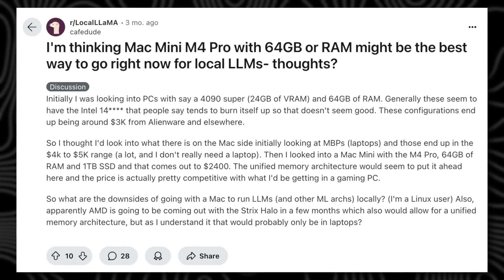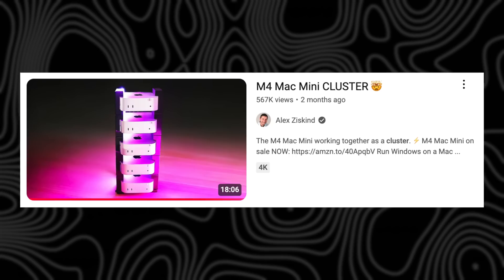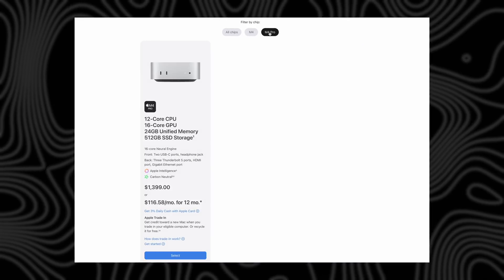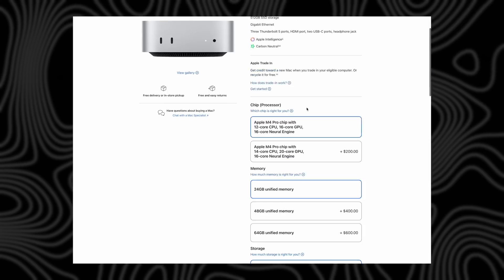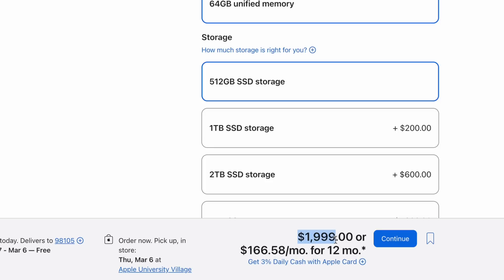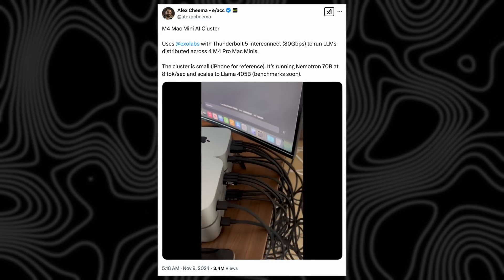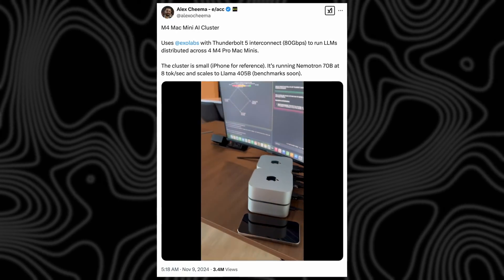You can even buy a bunch of these and connect them as a cluster, as Alex Z recently demonstrated on YouTube. Even better, the M4 Pro chip version gets up to 64 gigs of VRAM — more expensive, but significantly better. One X user showed off a cluster of M4 Pro Mac Minis connected with Thunderbolt 5, which is awesome.